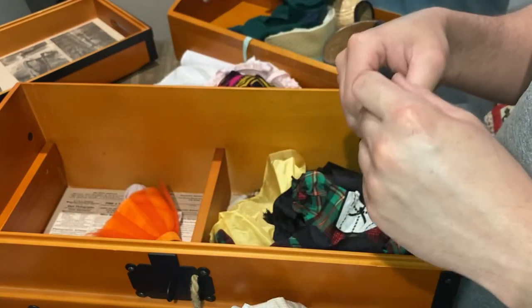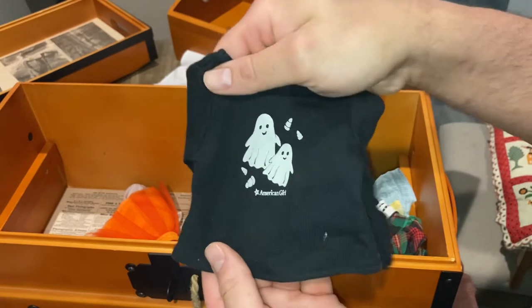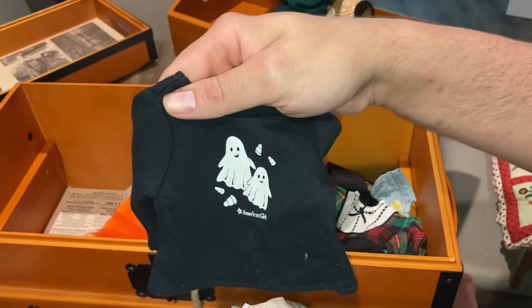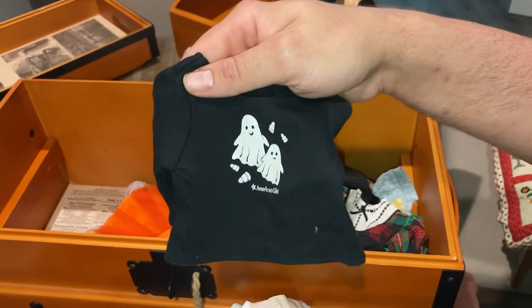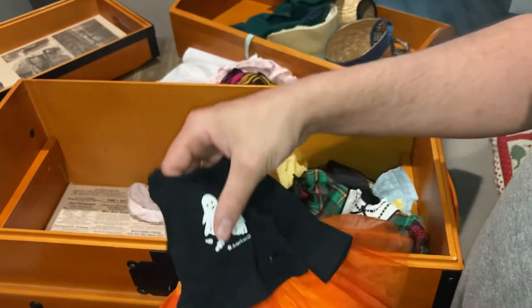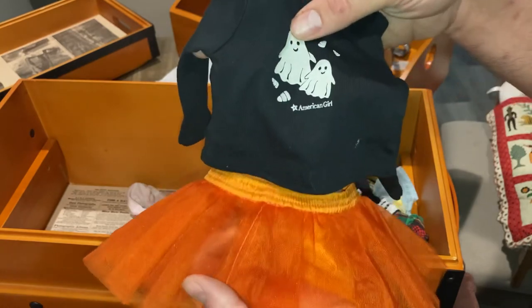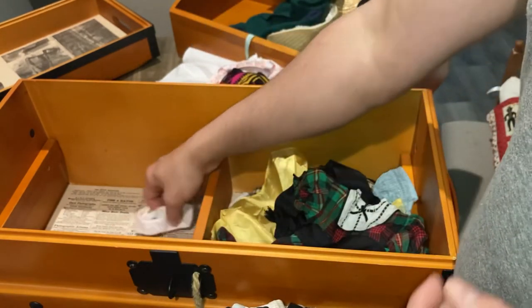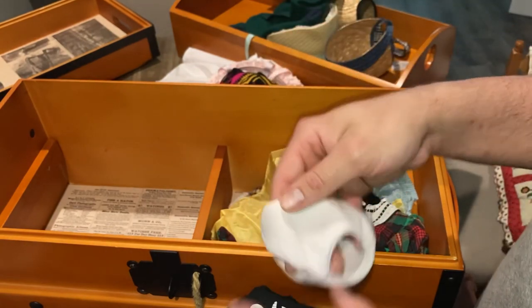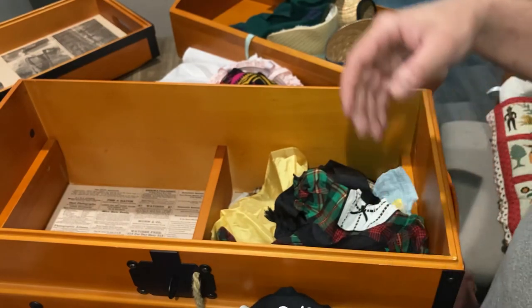There's the pumpkin outfit — a glittery top that goes with pumpkin leggings and a little pumpkin tutu. This is an official American Girl retired outfit from many years ago. We also have a pair of undies for shorter outfits.